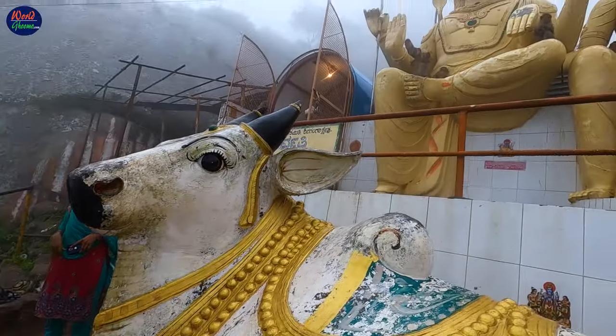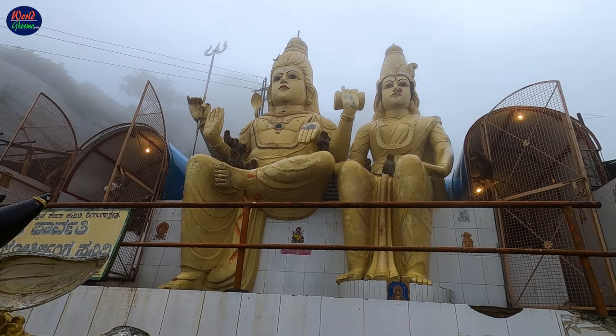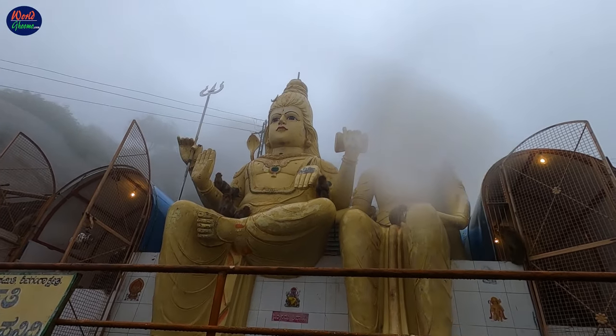The next attraction you will come across is a huge Shiv Parvati statue with a Nandi right in front. The trail remains almost the same for another 20 minutes.